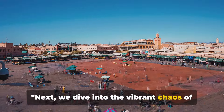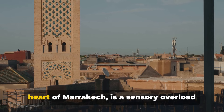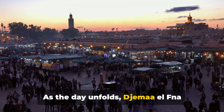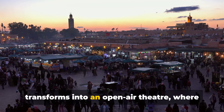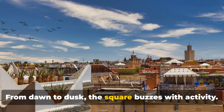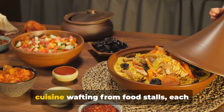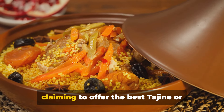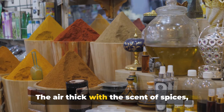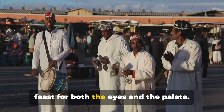Next, we dive into the vibrant chaos of Jemaa el-Fna. This bustling square, nestled in the heart of Marrakesh, is a sensory overload of sights, sounds, and smells. As the day unfolds, it transforms into an open-air theatre of organised chaos. From dawn to dusk, the square buzzes with activity — imagine the aroma of traditional Moroccan cuisine wafting from food stalls, the air thick with spices, grilled meats, and sweet pastries.